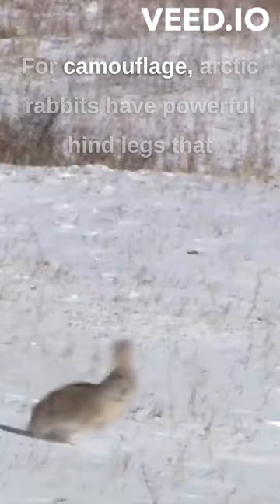Arctic rabbits have powerful hind legs that enable them to reach speeds of up to 40 miles per hour, allowing them to escape from predators.